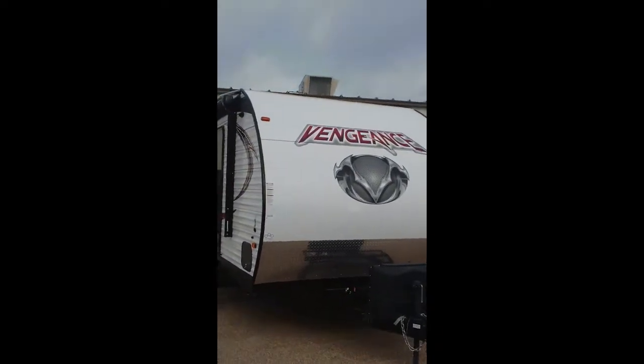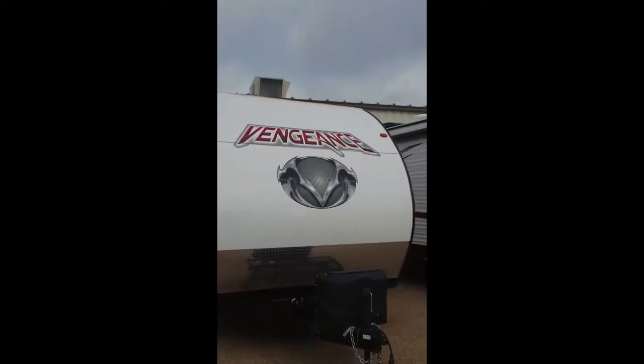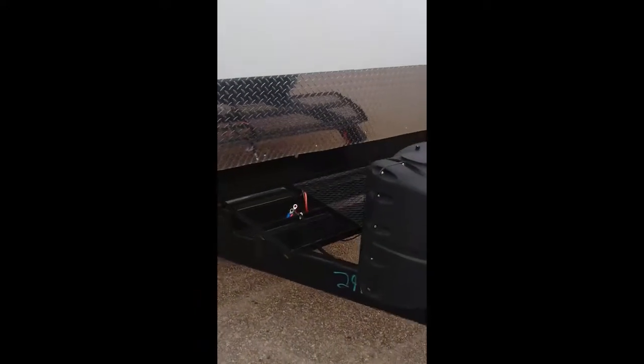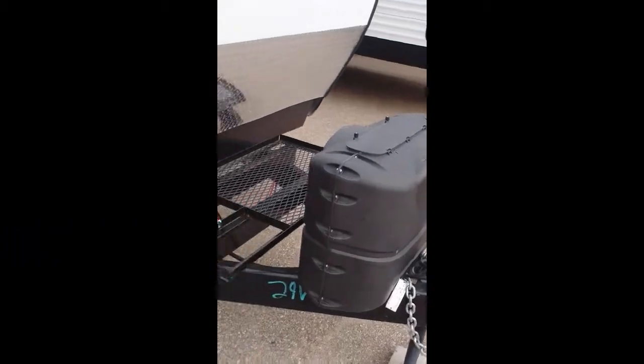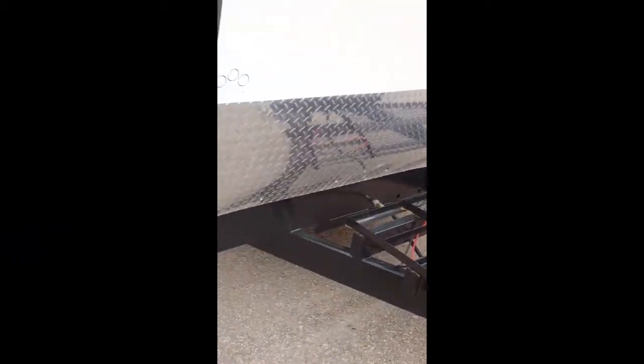This is a quick video of the Vengeance 29V. It has a nice fiberglass front as a stone guard on the front for throwing up rocks or anything off the tires. It has 20 pound bottles in the front, a place for a generator, a couple batteries, and it is solar prepped and pre-wired.